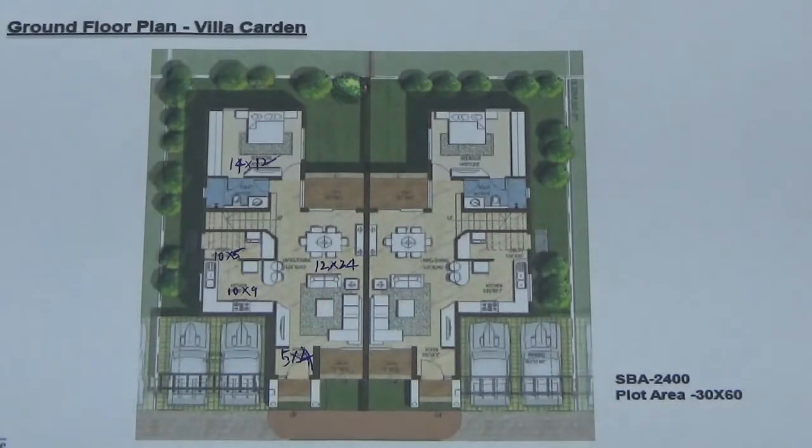There are two types of facing: one is north facing and another is east facing. As you can see in the floor plan, two car parks can be accommodated.